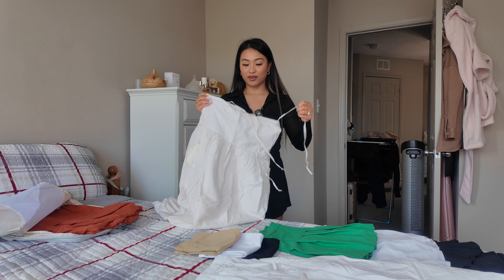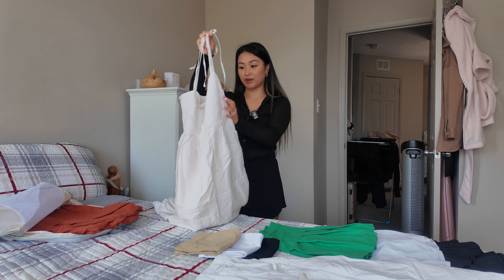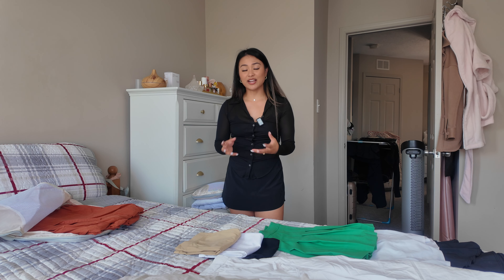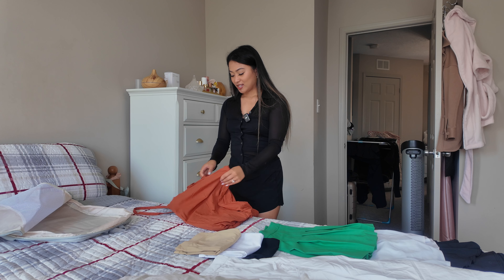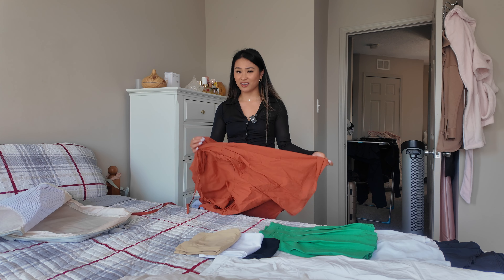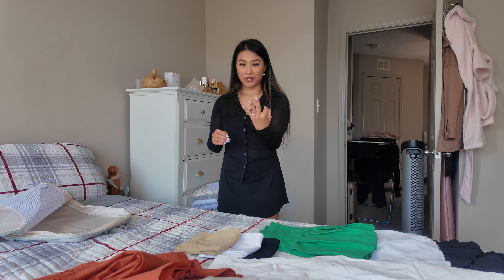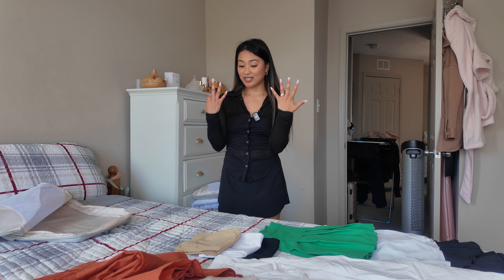The second white UniQlo dress is the same length but a different cut, and I feel like layering that Frenchie blouse over it would look really cute. Yes, I'm packing two white dresses made of the same material from the same brand, but they're both cute in different ways. The last dress is an orange one from a recent UniQlo haul — I hated it at first, but it's grown on me and I think it'll pop off in Japan.